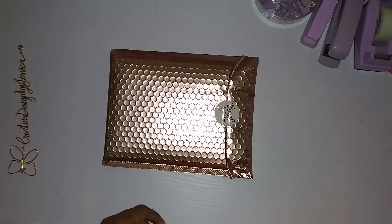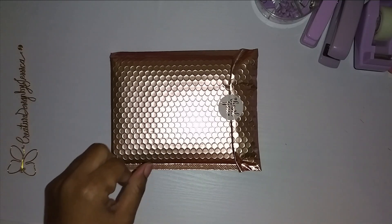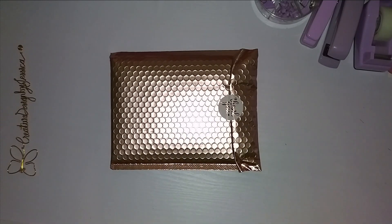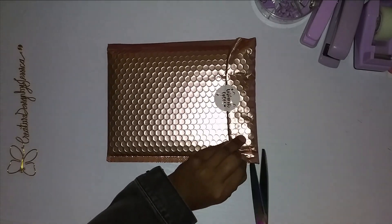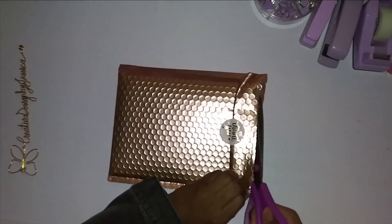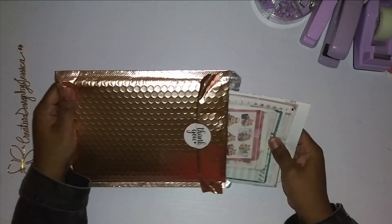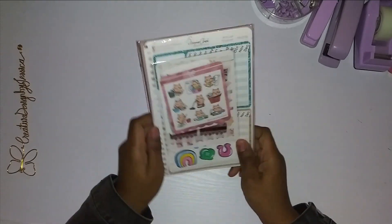Hello everyone, welcome back. I wanted to show you this quick video on a little planner haul. I thought I'd show you some stickers that I got from Planner Chick Designs. As you know, I love me some Planner Chick Designs. Planner Chick Designs is the first planner sticker company I ever purchased from — fun fact! So I just thought I would show you all the lovely deliciousness that I got from them.